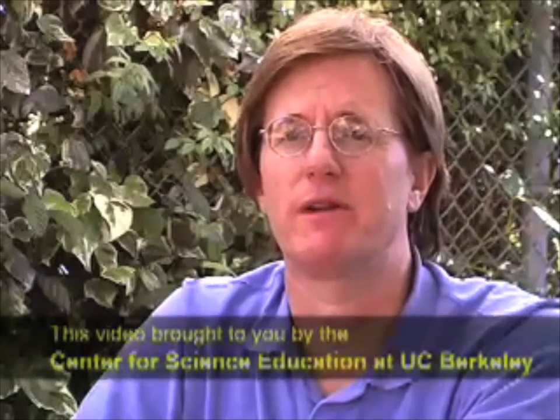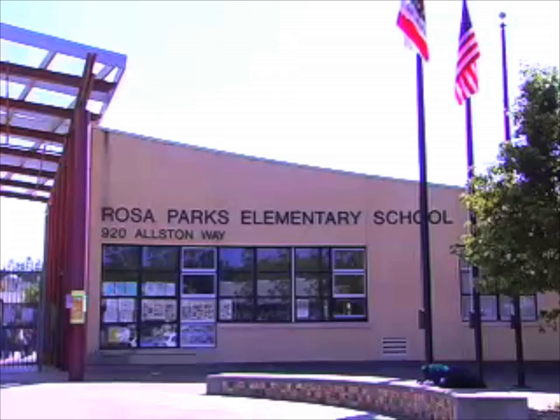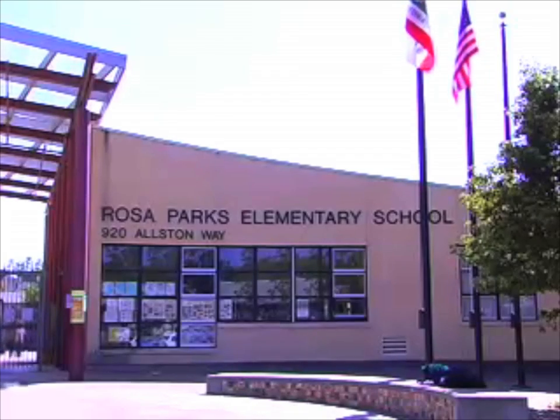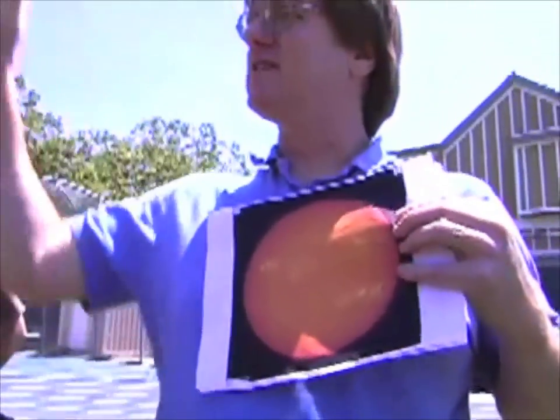Hi, my name is Ben Burris. I'm from Chabot Space and Science Center and I'm here today with UC Berkeley's Center for Science Education here at Rosa Parks Elementary School. Rosa Parks Elementary School is an environmental science magnet school and part of the PG&E Solar Schools program.